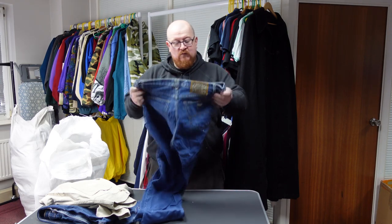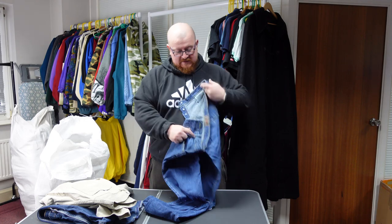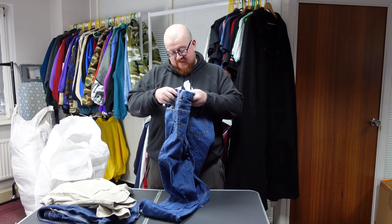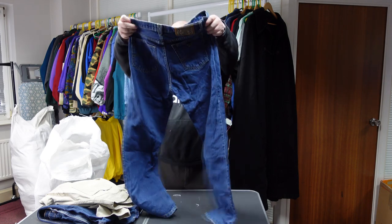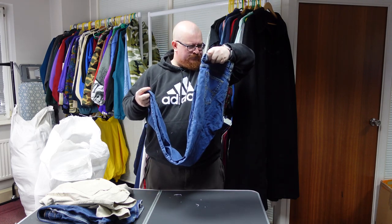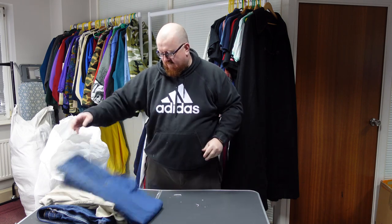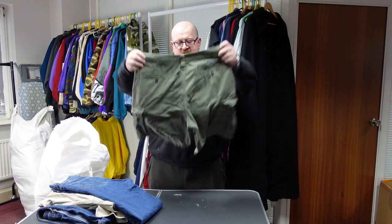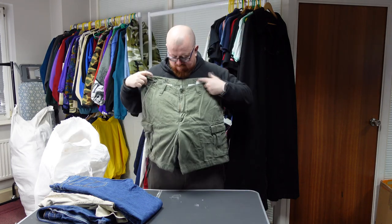Giorgio Armani jeans. If you've not seen the jean video from a couple of videos ago, there was a pair of Armani jeans in there and they sold fairly quickly on eBay. These are 44/32 — that must be Italian sizing. They seem to have all the right hardware on them, hopefully they're real. Next is a pair of Nautica shorts.